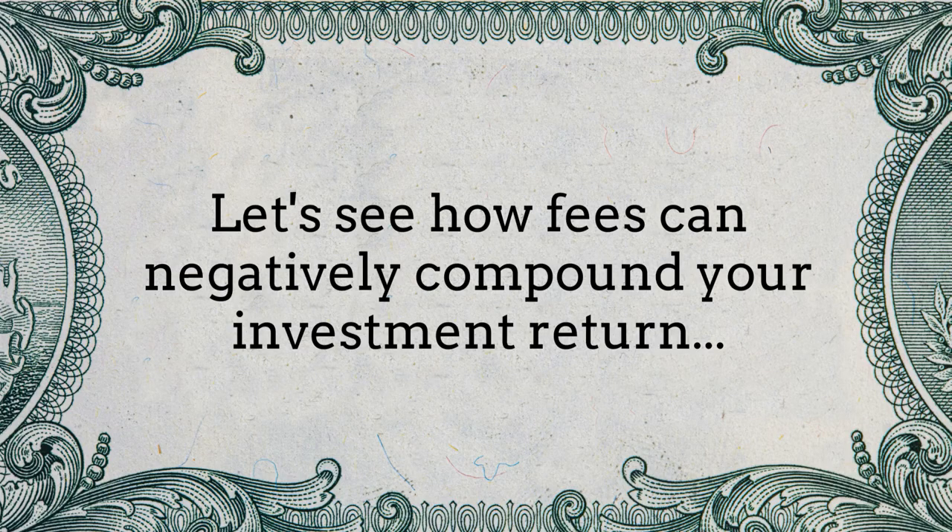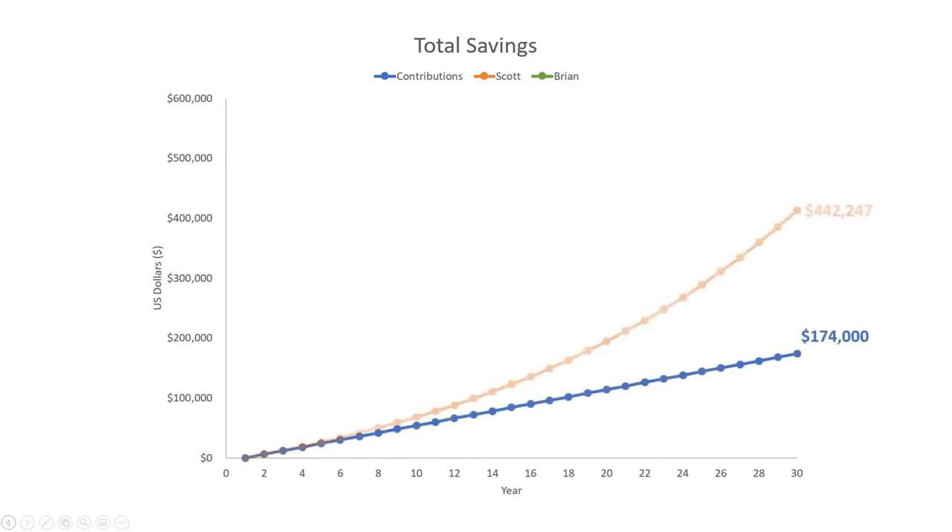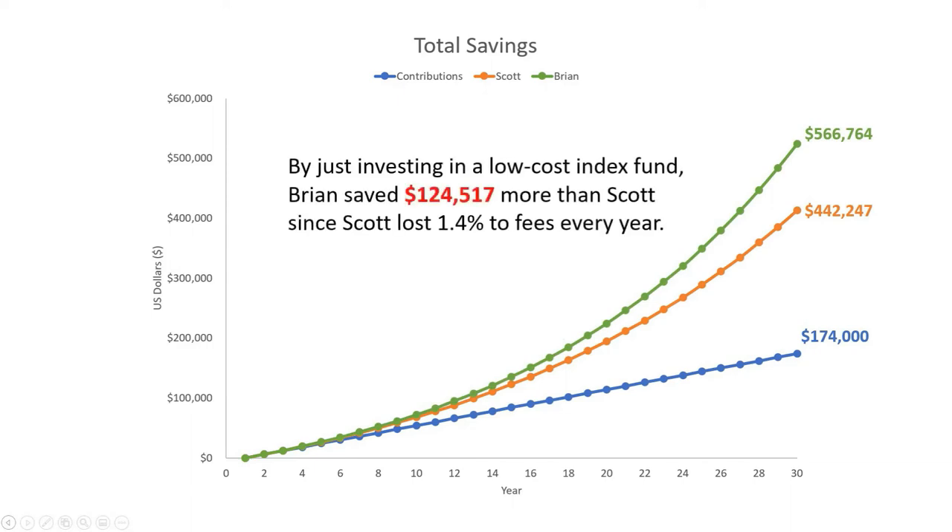Let's see how fees can negatively compound your investment return. The results are in for a span of 30 years with an average return of 7%. Both Scott and Brian saved $174,000. Scott's retirement fund is now worth $142,247. Brian's retirement fund is now worth $566,764. By just investing in a low-cost index fund, Brian saved $124,517 more than Scott, since Scott lost 1.4% to fees every year.